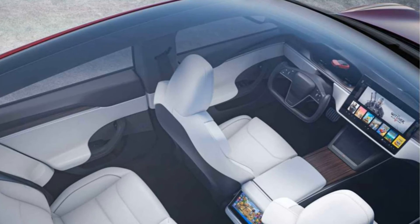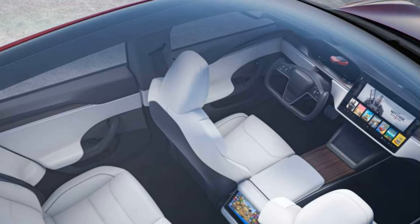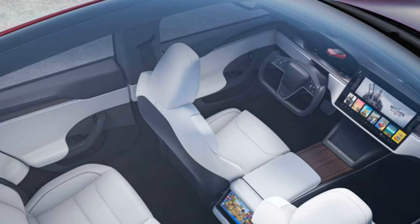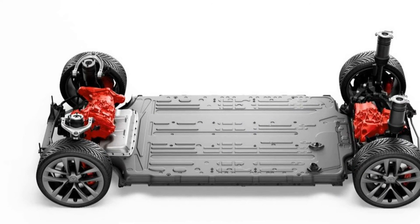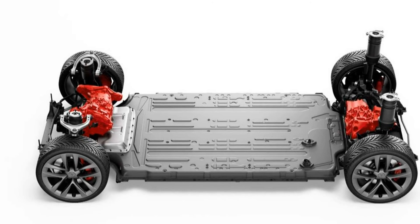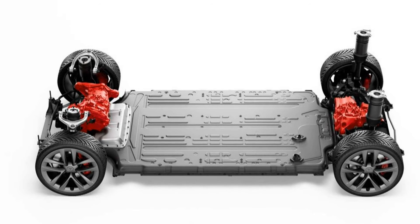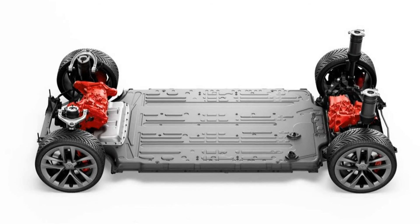The Model S also features new rear seats, an extended panoramic roof, and a matte black treatment option for the exterior trim. The batteries and powertrains have also had several updates. The main one is represented by the new Plaid and Plaid Plus versions, which have three electric motors and very high performance.